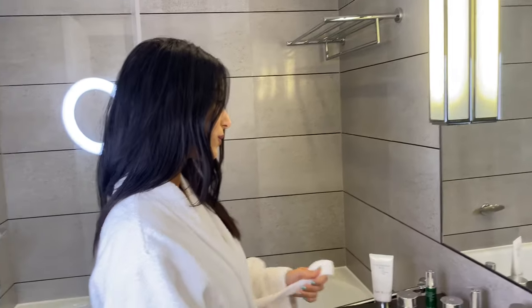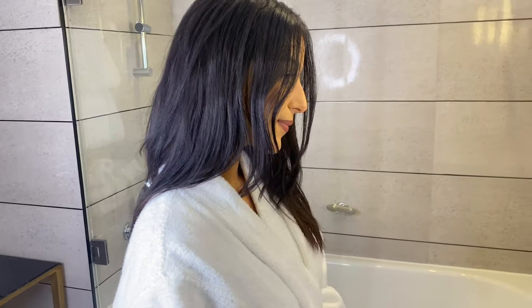Here we go, I'll show you my skincare routine with Kate Berkey — a very simple routine to do before going to work, or just to always look beautiful at home. Let's go!